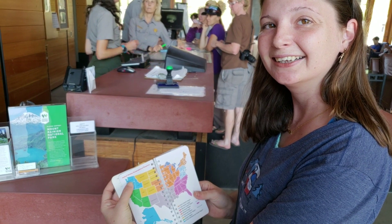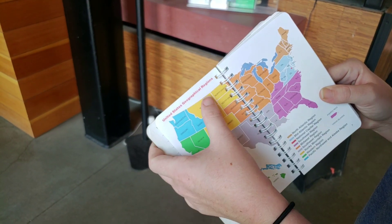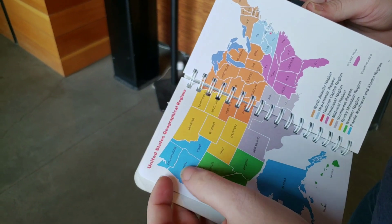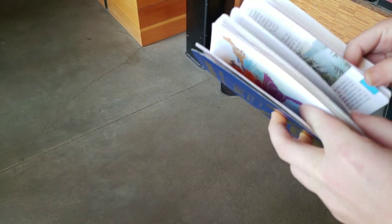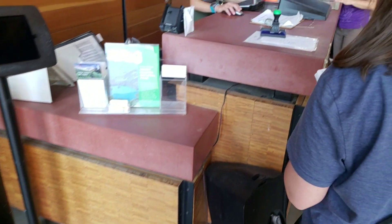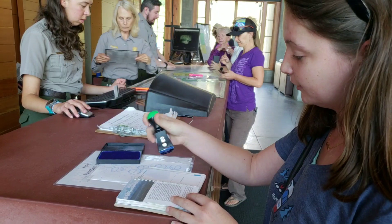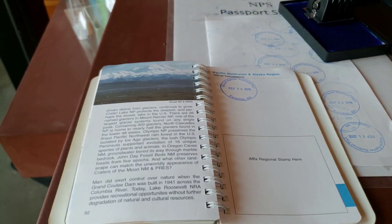We're right here at the Visitor Center. Steph's going to do her cancellation stamps and show you a little bit about the book. We kind of filled up this region in the book and started going into the back for extra stamps. But now that we're in Washington, we're in a whole new region — so that's cool. We're going to start to fill up the new region. First stamp in the Pacific Northwest and Alaska region. Mount Rainier stamp! We'll look around and bring you with us.